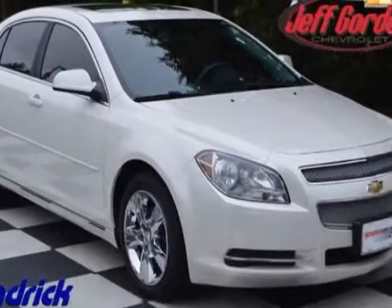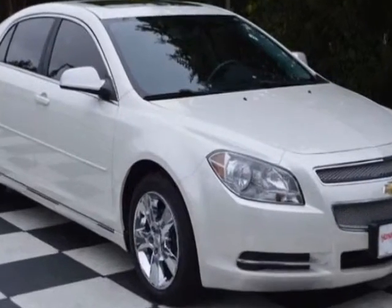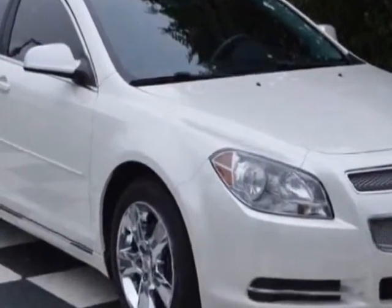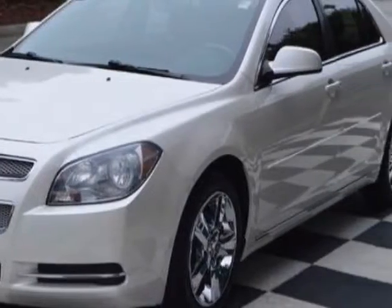Come take a look at the certified pre-owned 2010 Chevrolet Malibu. This Malibu has just under 49,500 miles. For your protection, a warranty is available for this vehicle.